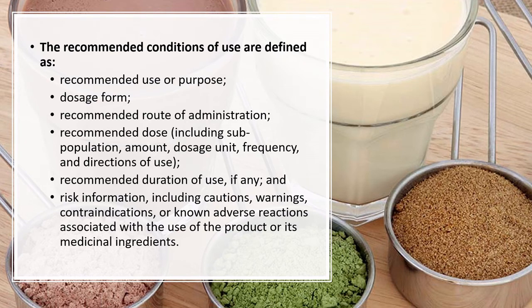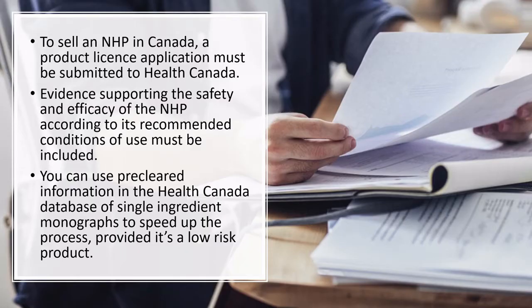To sell an NHP in Canada you must obtain a product license and submit an application to Health Canada showing evidence of safety and efficacy. For low-risk products you can use pre-cleared information from Health Canada's database — in a second video we'll use that database to look at single-ingredient monographs to speed up the process. Those monographs can be used for clearance on low-risk products and as supporting evidence for medium and higher-risk products, but on medium and high-risk products you need additional evidence.